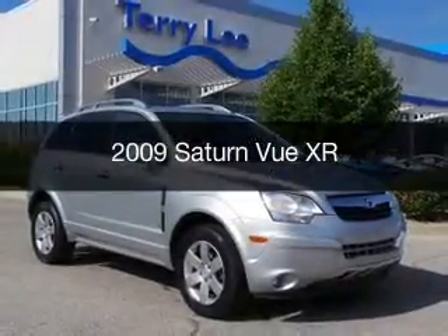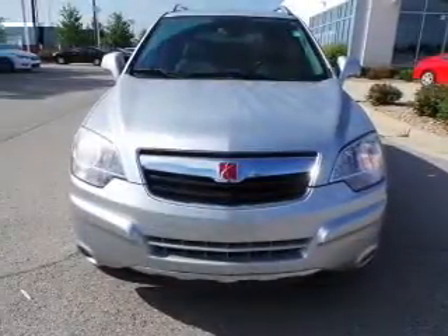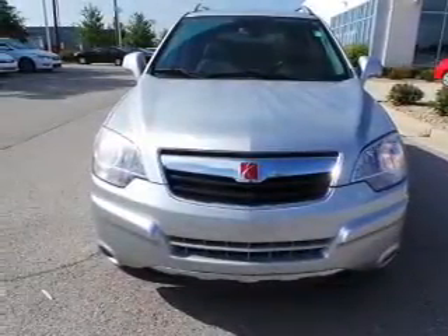This is a used 2009 Saturn Vue, powered by a 3.6-liter 6-cylinder engine and a 6-speed automatic transmission.